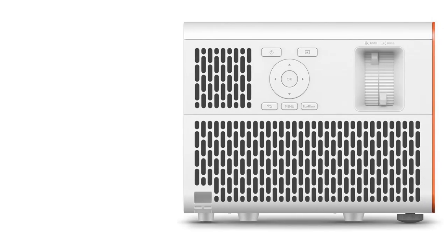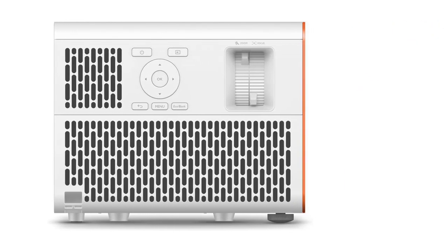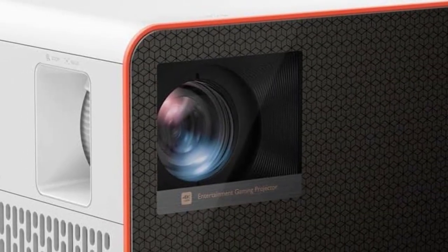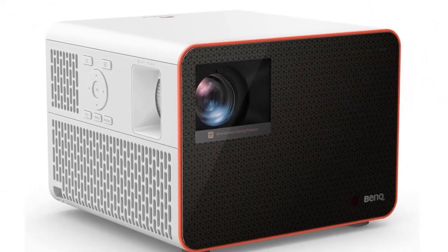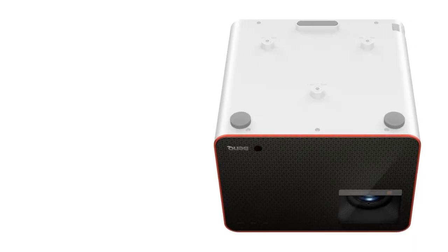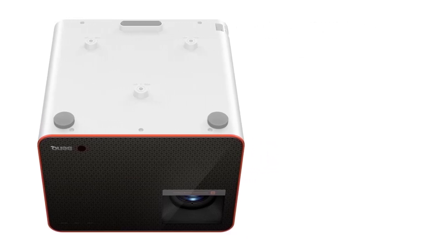Key specs: 4K (3840x2160) resolution, bright LED light source rated 3000 ANSI lumens, very short input lag, 3 paired video and audio modes for three categories of gaming, and includes an Android TV 10 dongle controlled by the projector remote.